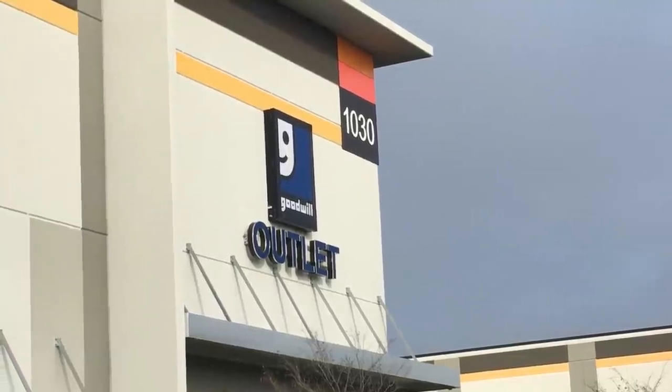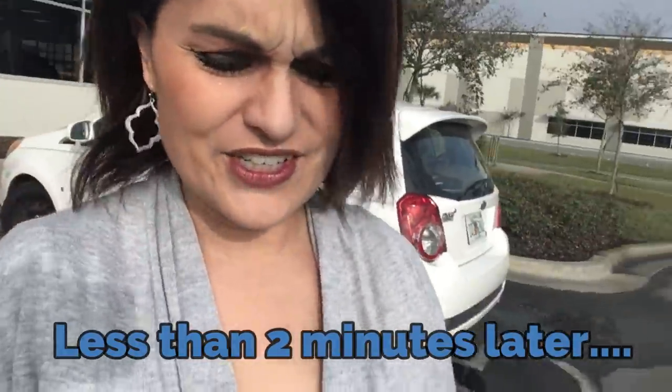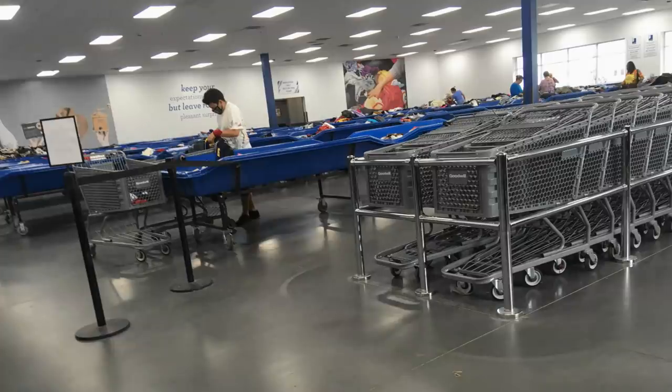I think I might have hit the mother lode because it says Goodwill Outlet and I'm hoping that means some really deeply discounted stuff. I hope all of my thrifting dreams are about to come true. No dice — this was kind of the most different Goodwill I've ever been to. Everything was just in giant bins. I mean, I guess that's why they call it an outlet. I have another idea, so I'm gonna give that a try.